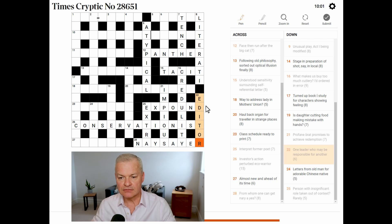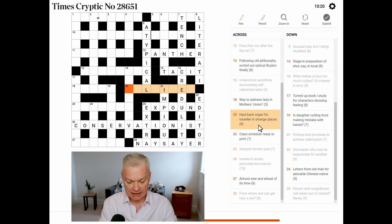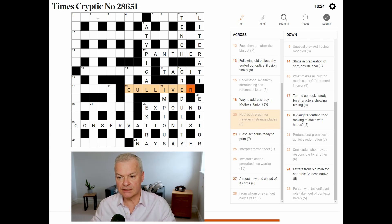Going a little bit faster now. Stage, in preparation of shot say, in local. Haul back organ for traveller — could be liver. Traveller in strange places is Gulliver, from Gulliver's Tales by Jonathan Swift. Haul back is 'lug' reversed, organ is 'liver'.